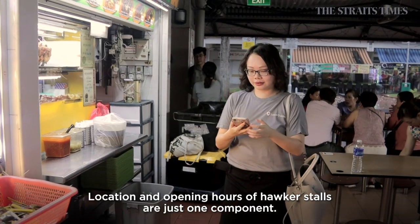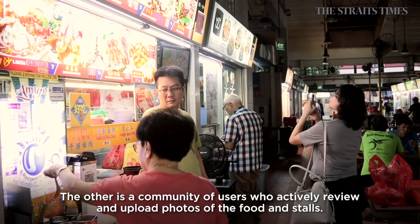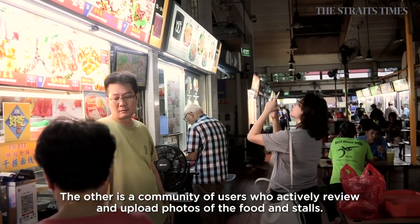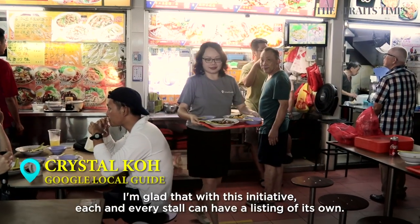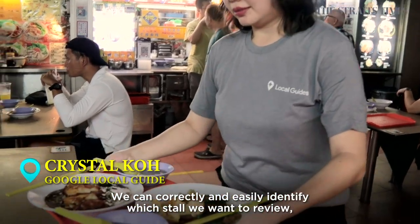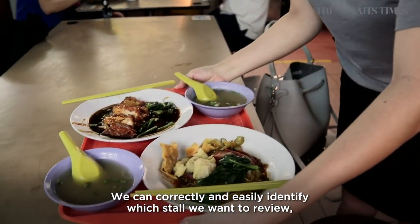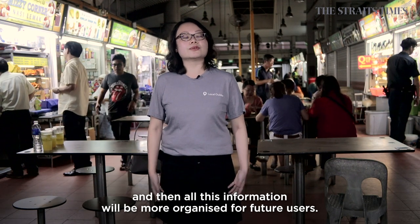Location and opening hours of hawker stalls are just one component. The other is a community of users who actively review and upload photos of the food and stalls. With this initiative, each store can have its own listing, making it easier to correctly identify which store to review, with all information more organised for future users.